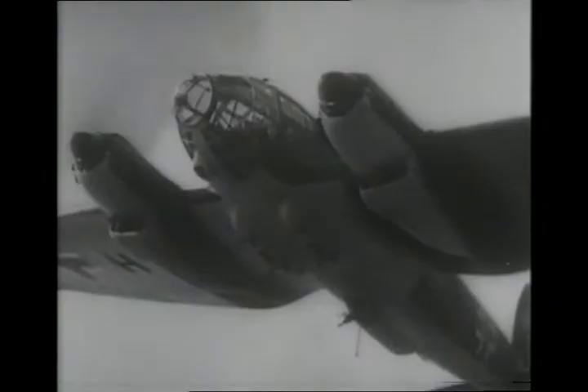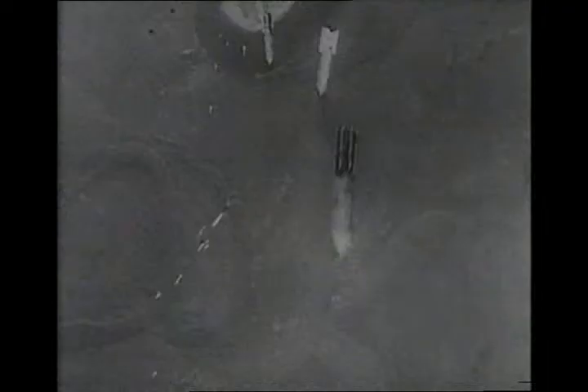Even the short grass airfields used by Spitfires and Hurricanes during the Battle of Britain were made unusable when, towards the end of that conflict, the Luftwaffe began systematically to bomb them. Had the Germans done so from the outset, the Battle of Britain could well have ended in defeat for the RAF. Post-war, the vulnerability of airfields was to lead to the concept of vertical take-off short landing aircraft — V/STOL.